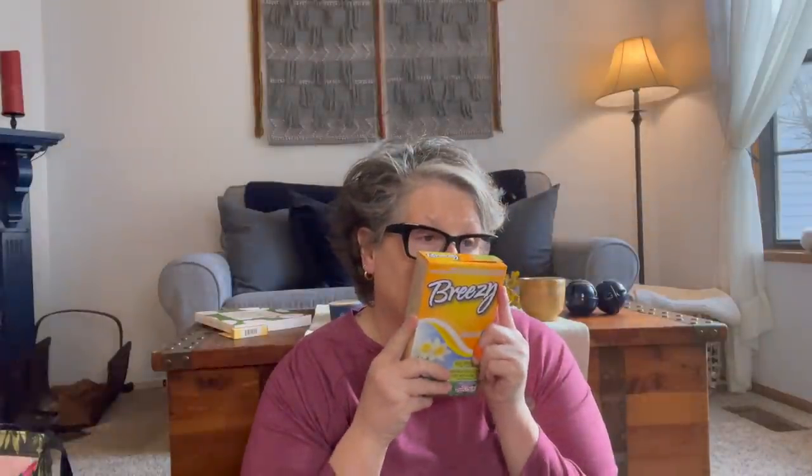I grabbed some Breezy dryer sheets. I don't use a lot of dryer sheets — you get 55 in here. What I tend to use them for is fleece material that gets staticky. If you rub a dryer sheet on anything staticky, it stops it. I also put them in the dryer sometimes for flannel and bed sheets. I also bought some fabric softener because you can mix it with water and spray it on your bathrobe to stop static.